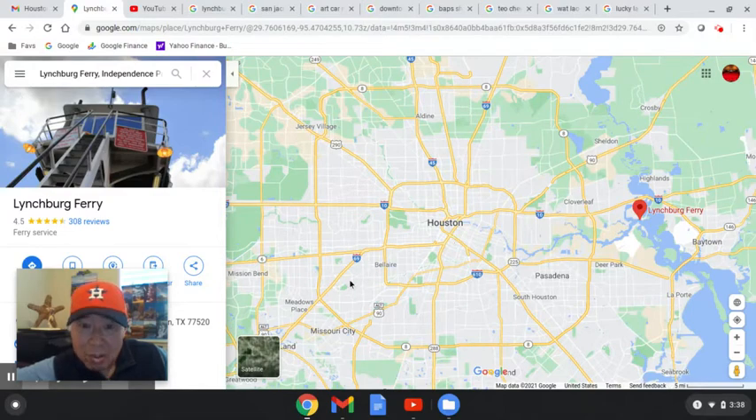In the southwest part of town there's a BAPS Hindu Temple, and I'll show you some pictures of these in a moment. There's also a Buddhist temple in the southwest that's close to Chinatown — Chinatown's off of Bel Air Boulevard. And then the last one is Lucky Land, which is on the 59 in the northeast area, and there's also a Buddhist temple called the Teochew Temple up there.